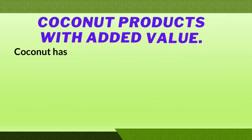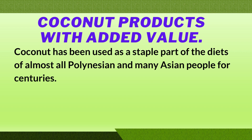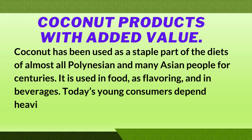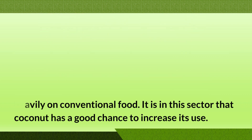Regarding coconut products with added value: coconut has been used as a staple part of the diets of almost all Polynesian and many Asian people for centuries. It is used in food as flavoring and in beverages. Today's young consumers depend heavily on conventional food, and it is in this sector that coconut has a good chance to increase its use.